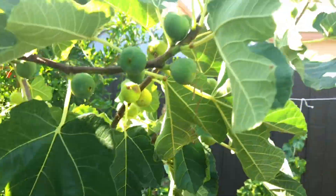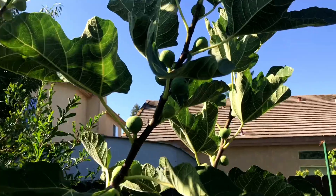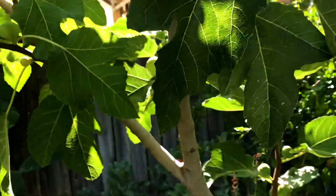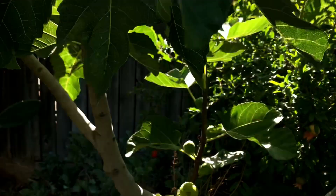I don't know why more people don't plant this variety. Some people don't like the yellow figs, but this one tastes like — I would say honey.